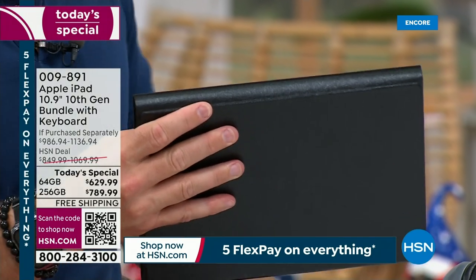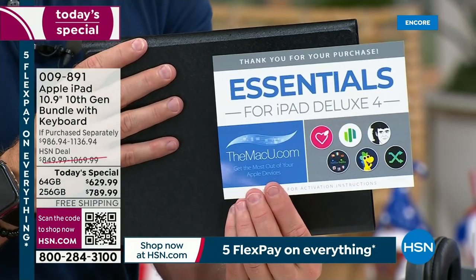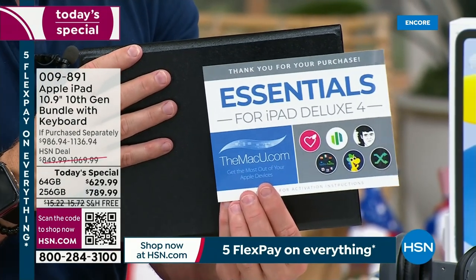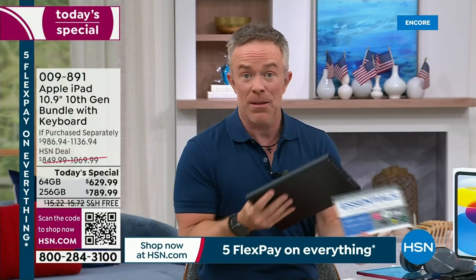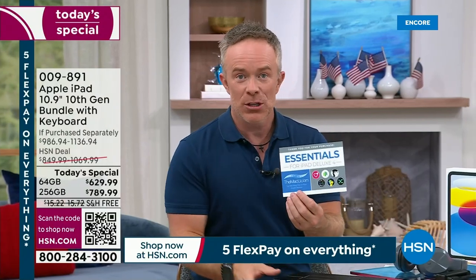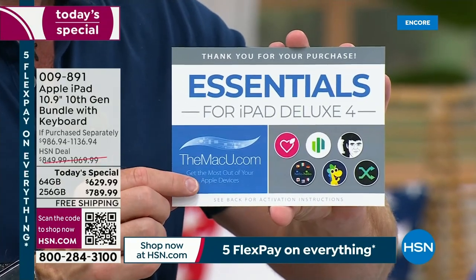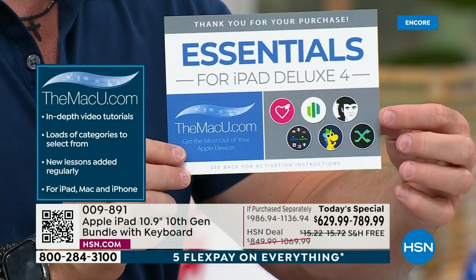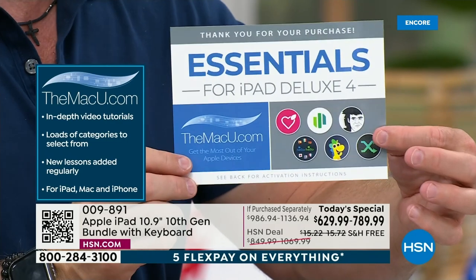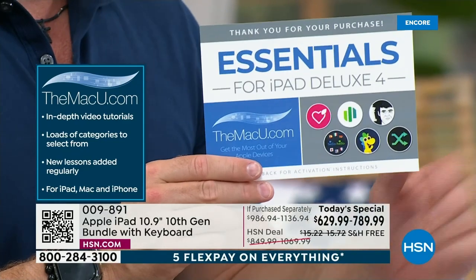Another thing we're including as part of today's special is this voucher — three years to the Mac U, which is online video support. At 12:15 in the morning when the Apple Store is closed, Mac U is online video support for three years. We don't always get to include three years — we save that for today's specials. Plus about six other services: two years to learn a language, accounting software, chess game software, and more. I could give the language software to my niece — she's on summer vacation but needs to stay up on her Spanish.